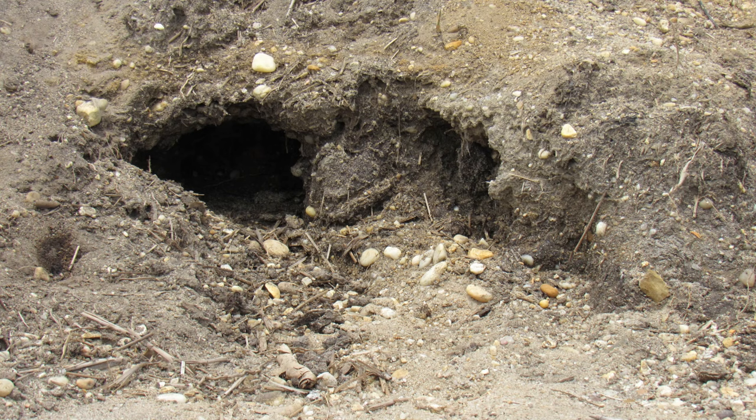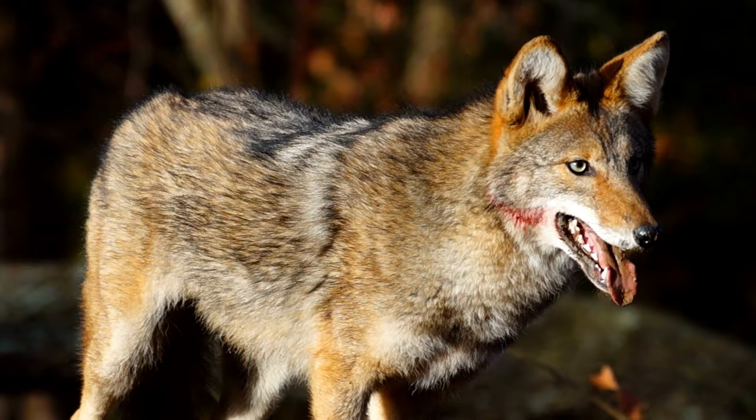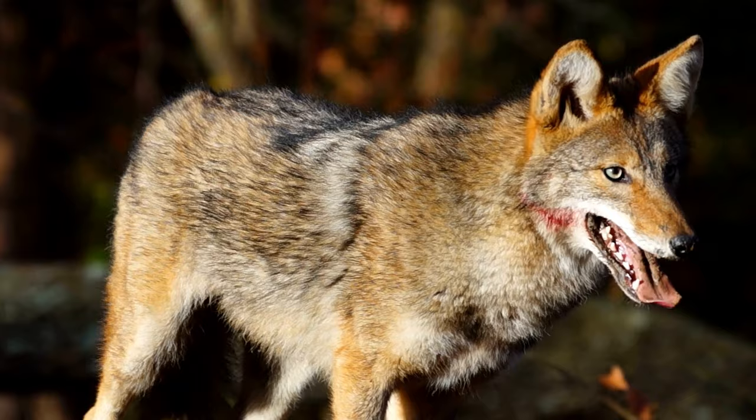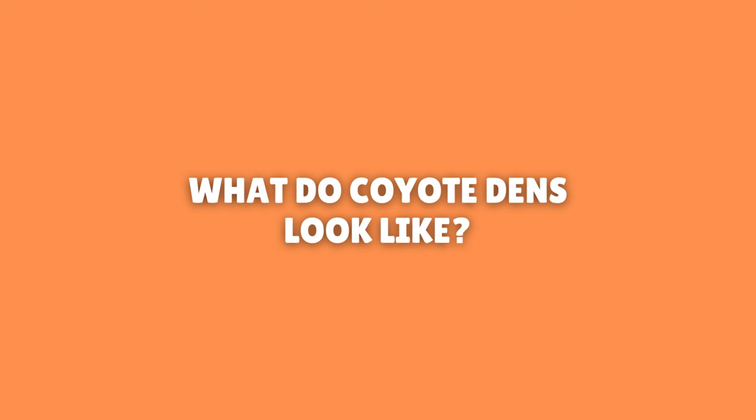Coyotes hunt many animals that also burrow. As a result, they will dig out mice, rabbits, and other prey animals. Coyote dens are often found where you would least expect. They can use many dens in the same season and will often move their pups to avoid flea infestations. You may come across a freshly dug den site with tracks; however, this does not mean that it is still an active den.